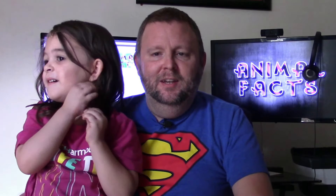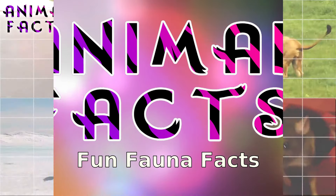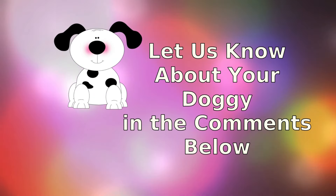Hi, I'm Leroy. And I'm Rosie. And this is Animal Facts. Let's get started. But before we start, take a moment to like and subscribe for more fun facts. Let us know about your doggie in the comments below.